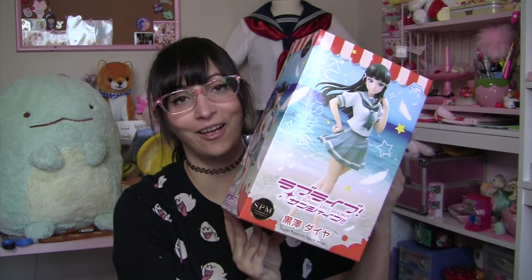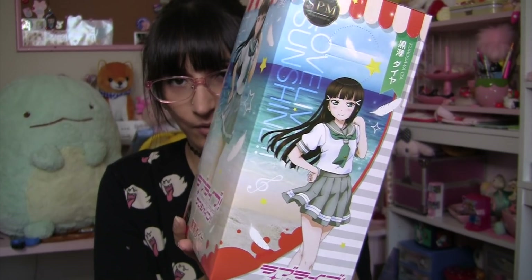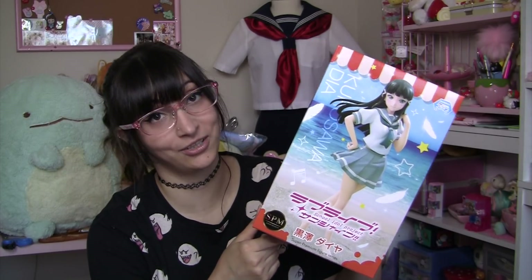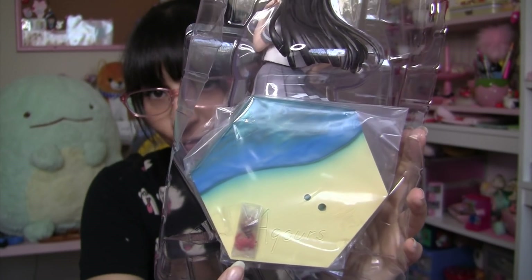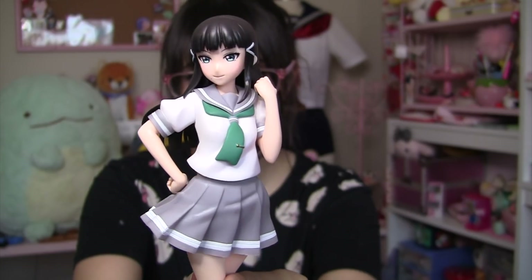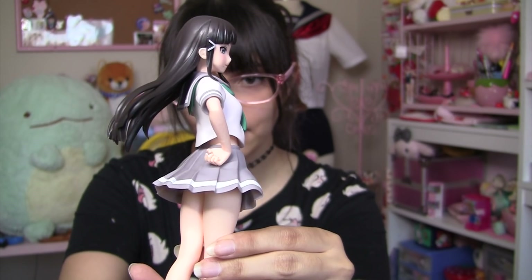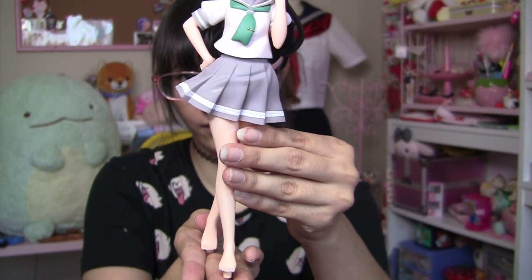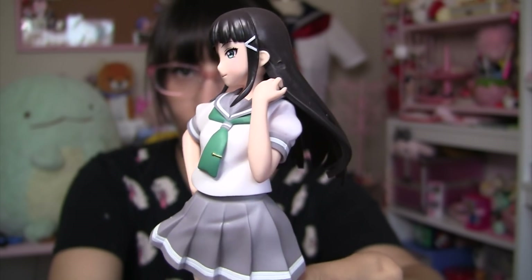Next up is another Love Live figure — this is Dia Kurosawa. Here's what the sides of the box look like. Again, this is another prize that I won for my friend, but let's take a look at what she looks like. I'm not going to put her on her base, but it comes with a shell and a crab. I love the pose — I like that her hair is blowing in the wind. Nice uniform, and there's a very cute expression on her face as well. I really hope my friend enjoys this figure.